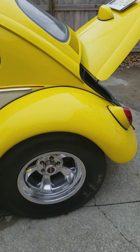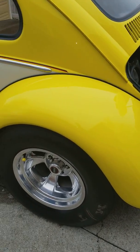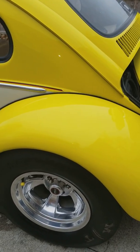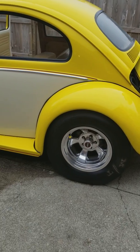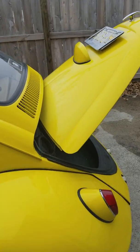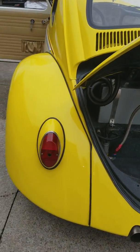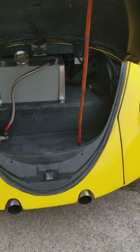Car is on 28x10.5s — not M&H but they are drag tires. It's a new set put on last year. The wheel is a Halibrand five-window copy. It's got LED tail lights under some stock-style Bug tail lights with blue dots. Exhaust comes out in a normal location — three and a half inch.